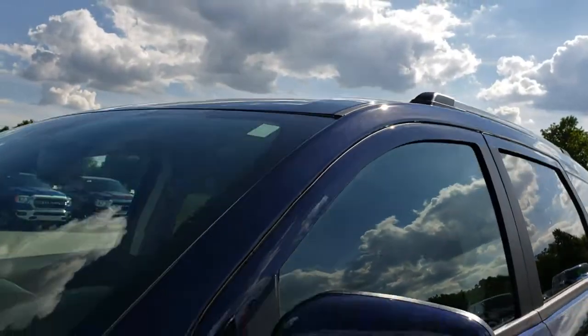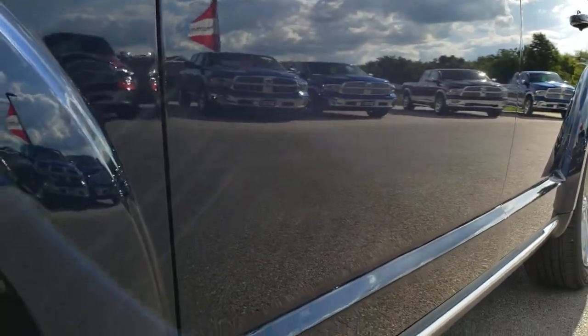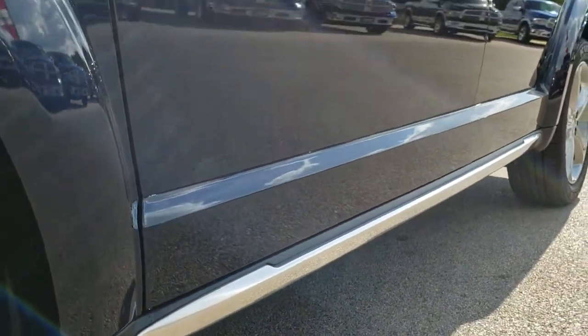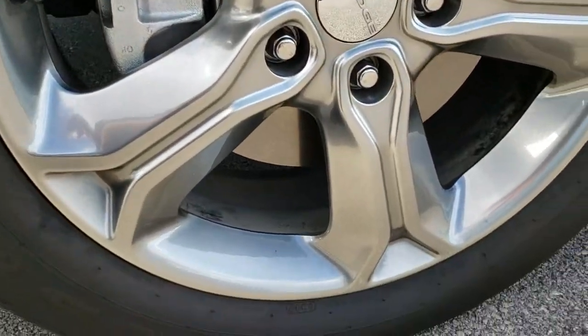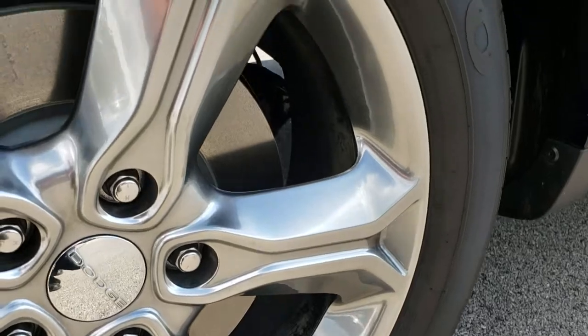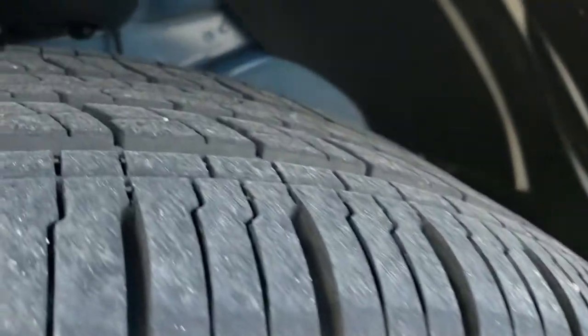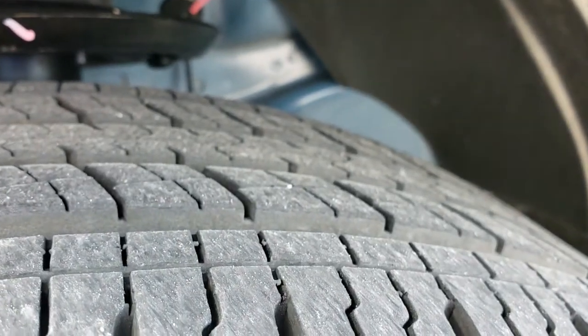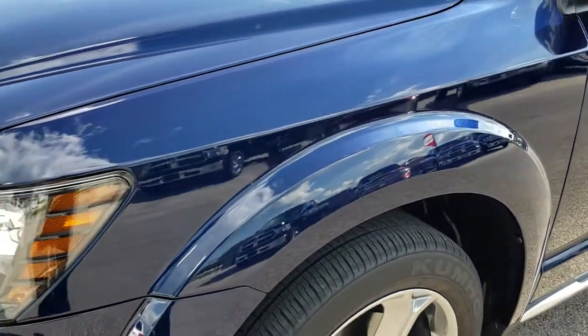We shoot all of our videos in 1080p, so if you have HD capabilities on your computer, tablet, or smartphone device, turn them on right now, because it is like you're right here looking at the vehicle with me. It has 19 inch painted alloy rims and Kumho Solis 225/55R19 tires with probably about 70-80% of the tread left — a very good amount of tread left on these tires.